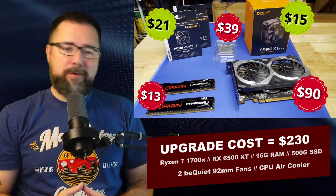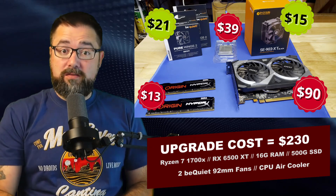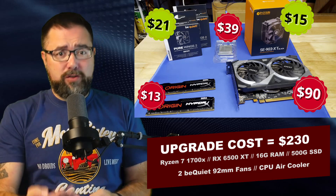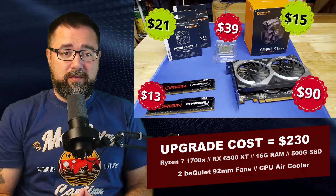Here are the items I purchased for the upgrade. The two fans and CPU cooler I bought new off Amazon; everything else used off eBay, and I think I got a good deal. Especially since after doing the math on the power draw, I'm only going to be pulling 73 more watts than what we started with.